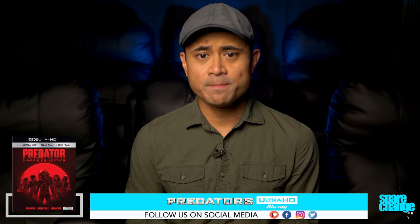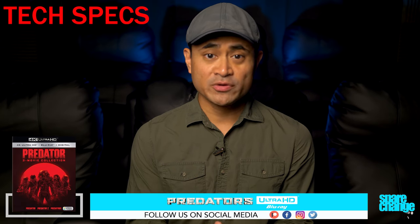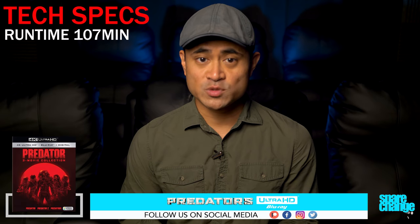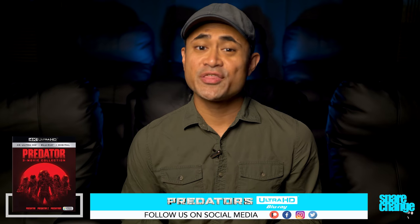I'm not going to review the movie, I'm just going to share my thoughts on the video and audio quality. For some tech specs: the movie was shot in 1080p, it has a 2K DI, it's rated R, runtime is 107 minutes, aspect ratio is 2.39:1, so there will be black letterbox bars.